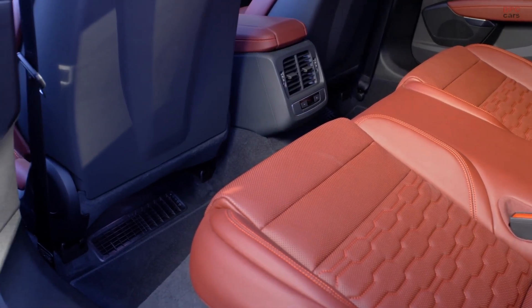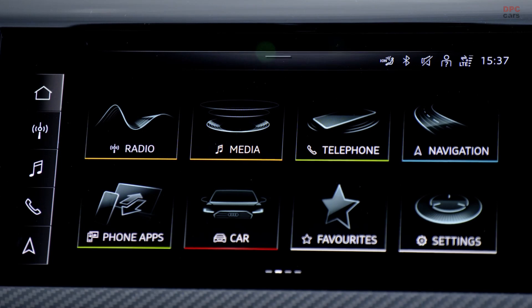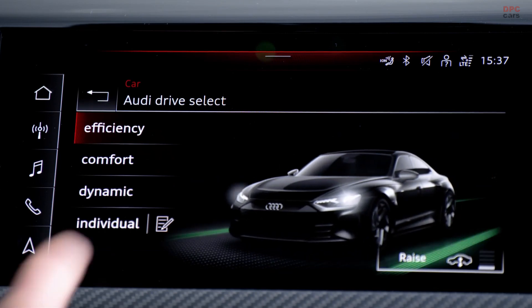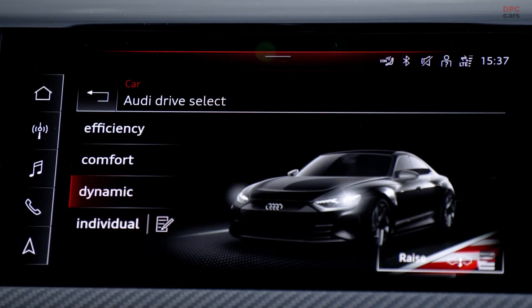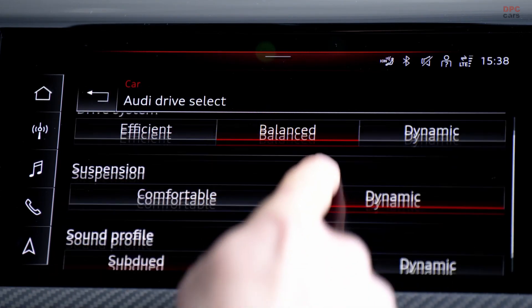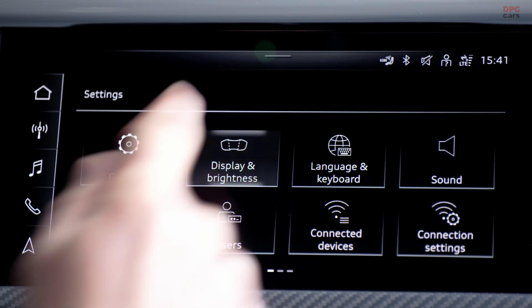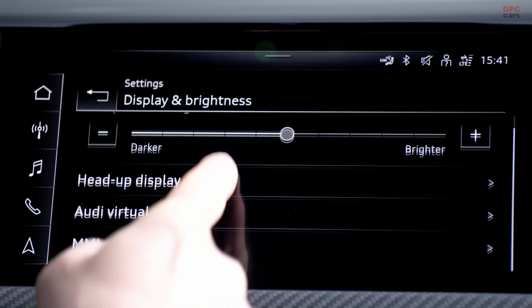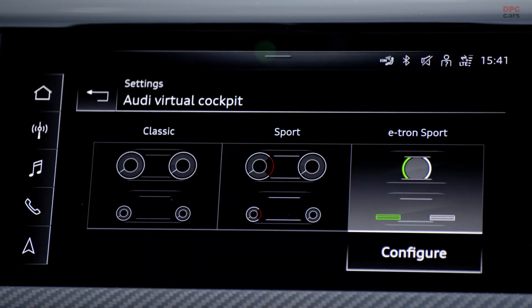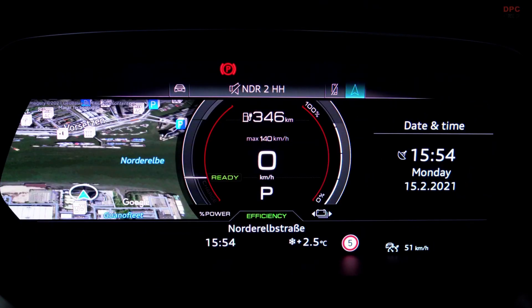The approach was essentially very simple. We followed the principle of form follows function, meaning that in extremely close collaboration with our designers, we developed the surfaces of the vehicle so they have both an aerodynamic function and an aesthetic function. We achieved this in two ways: first, we ensured that the basic shape of the vehicle generates a minimum amount of lift; second, we incorporated three different active aerodynamics measures which allow us to calibrate the lift balance of the vehicle depending on the driving configuration.